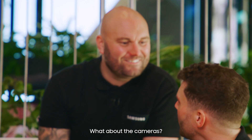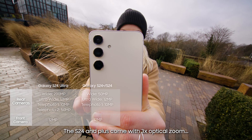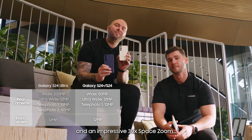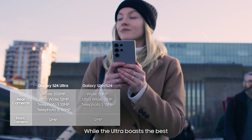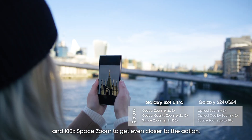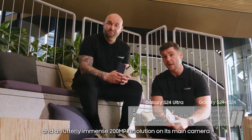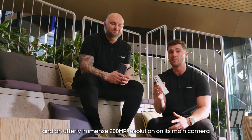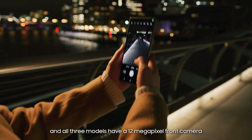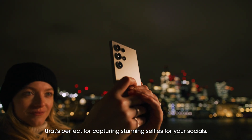Speaking of photos, what about the cameras? The S24 series has an array of three pro-grade lenses. The S24 and Plus come with three times optical zoom and an impressive 30 times space zoom. While the Ultra boasts the best camera of all Samsung smartphones, with its quad optical zoom quality and 100 times space zoom. And an utterly immense 200 megapixel resolution on its main camera for more detail than ever before. All three models have a 12 megapixel front camera that's perfect for capturing stunning selfies for your socials.